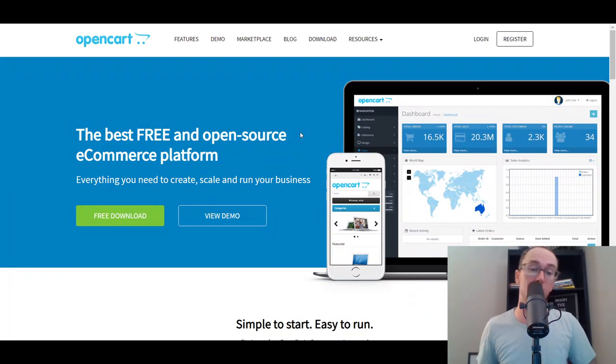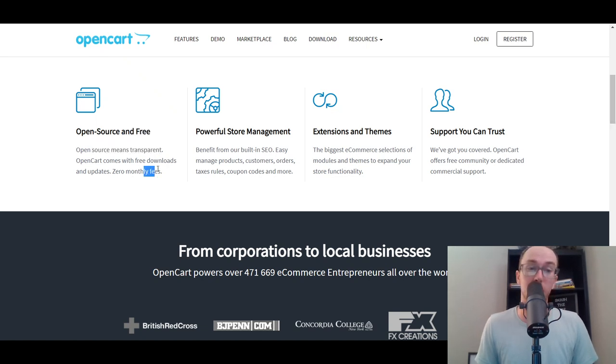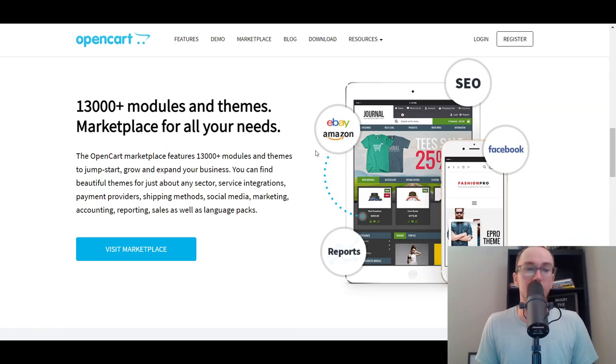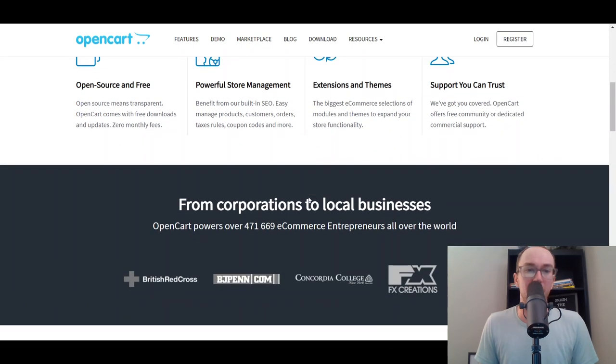Next, we have OpenCart, a free open source e-commerce platform. Similar to WooCommerce and Magento, you can download the software for free but you still need to pay for web hosting. OpenCart is popular with corporations and local businesses, and they have a bunch of different themes to build out your e-commerce store. It's more of an enterprise-type solution, but you can use it to build out a website and it's free to download, so it's worth considering.